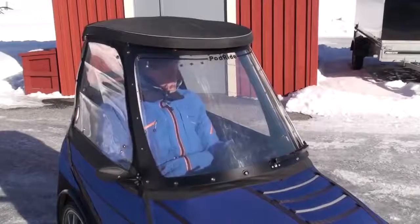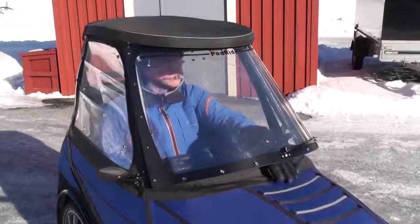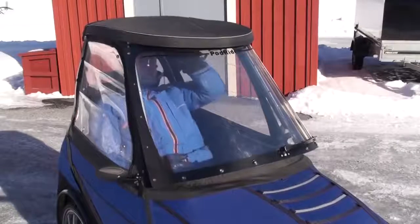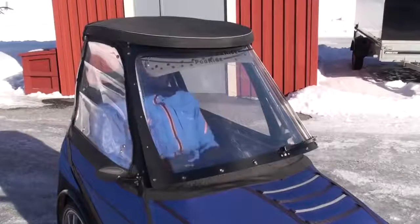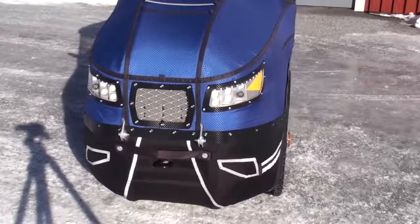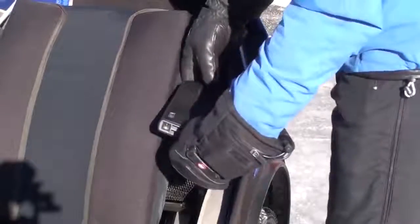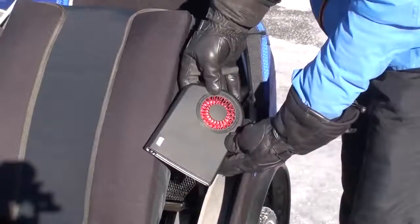To get better ventilation in the summer, you can open up the lower part of the front window and also both the side windows. In the front I have an extra air inlet, headlights, and indicator.